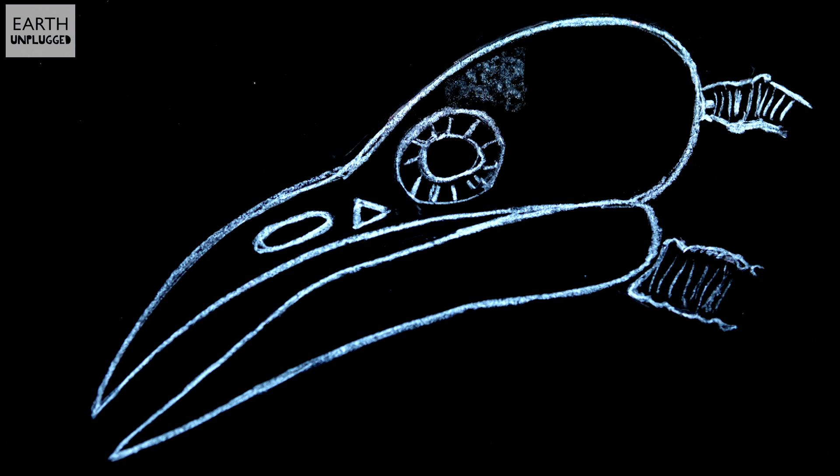Firstly, the lower jaw is longer than the upper, and it's thought that this helps to direct impact away from the brain along the lower jaw. The brain itself is protected by a huge amount of spongy bone, primarily around the forehead, and scientists believe that this helps cushion the blow.